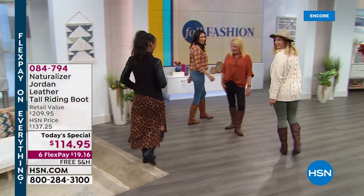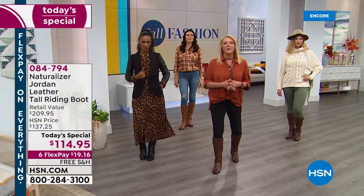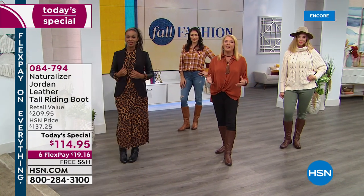Hello, lovely ladies. How are you guys tonight? Everybody's looking so smashing in their riding boots. It is indeed the launch of a brand new Today's Special. I'm Suzanne Runyon, and we have an entire hour of fabulous Naturalizer.